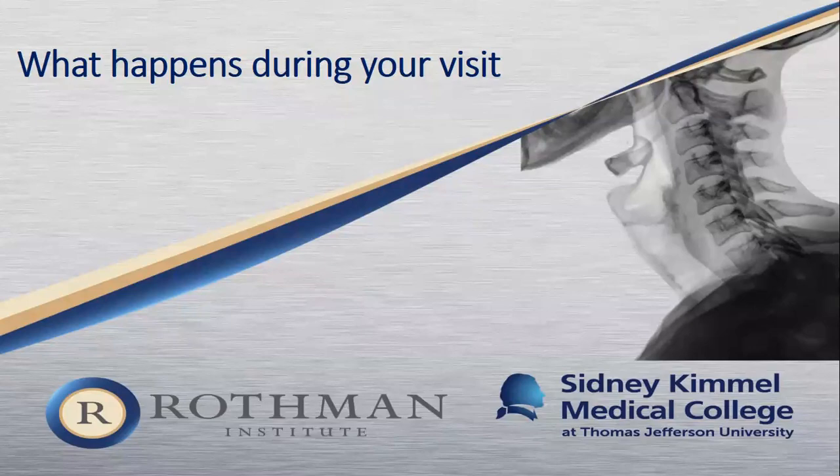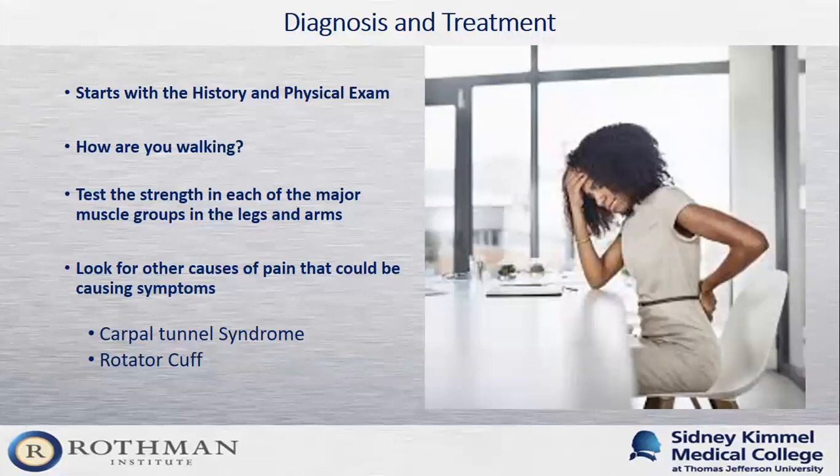During your visit for a cervical spine problem, it starts with a history and physical exam — when did this start, how are you feeling, what have you tried? I ask patients to draw out their pain to identify which dermatome they're describing. Because I'm always concerned about cervical myelopathy, I have patients walk so I can check their balance. I test each major muscle group in the arms and legs and check reflexes. I also look for other causes mimicking cervical issues, such as carpal tunnel syndrome causing hand numbness, cubital tunnel syndrome, or rotator cuff tears that can cause radiating arm pain.